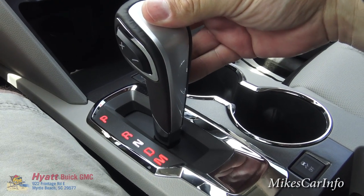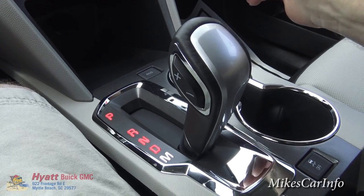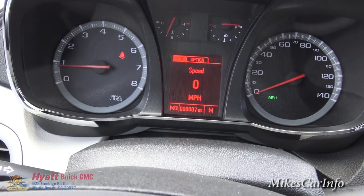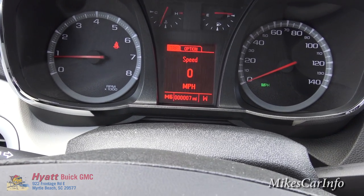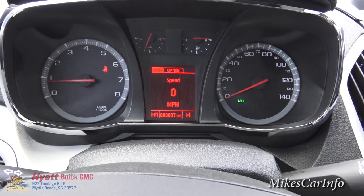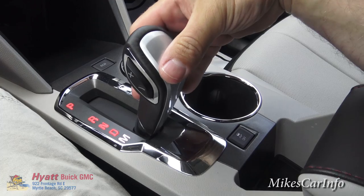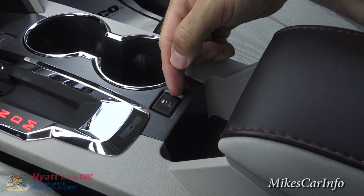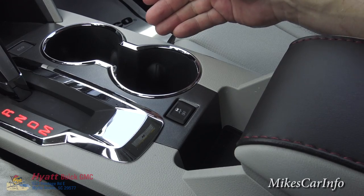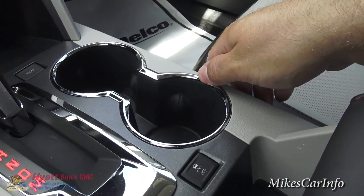Moving the shifter down you've got neutral and drive — that's your normal drive position. Down here is manual mode. These plus and minus buttons here let you change gears; on screen you can see M1, and I can change it to two, three, four, five, six. It's not going to let you start off in sixth gear — it'll give you more reasonable gear ratios — but it does give you the ability to downshift and upshift when you need to, especially going down a hill. This is your traction control button; you can turn it off, but the default is on when you start the vehicle. You'd only want to turn it off if you get stuck and need to spin tires or rock the vehicle — otherwise it's a very good safety feature.